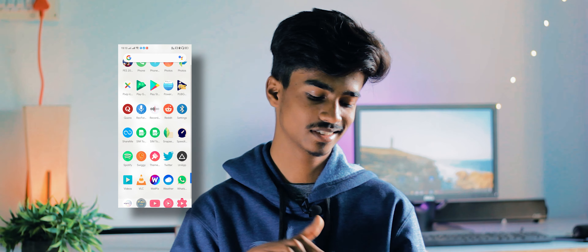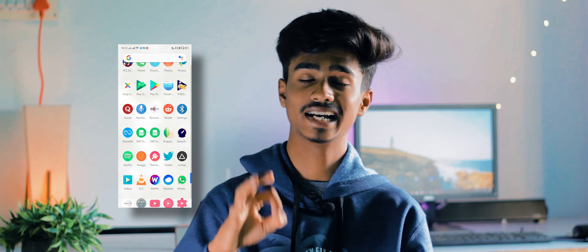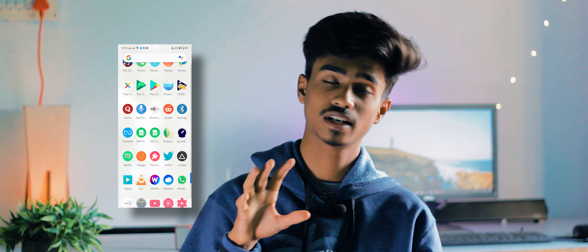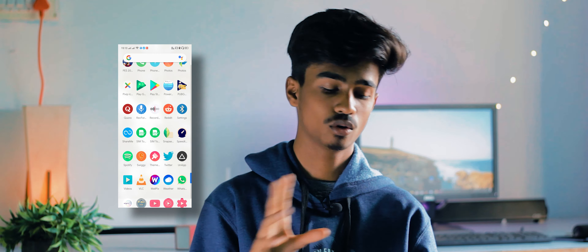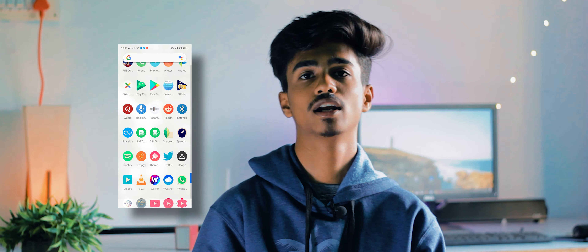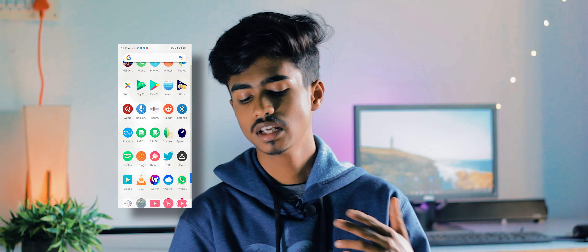ShareMe is an app from Xiaomi that I use on my Realme phone, mainly because I hate ShareIt — as you guys probably know, ShareIt is full of inappropriate ads. Then there's SIM Toolkit and Snapseed. I don't use Snapseed as often now because of its poor compression algorithm and it doesn't give you the freedom to play with colors like Lightroom does, but I occasionally still use it.